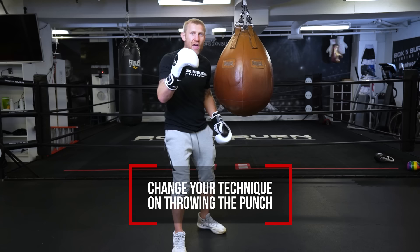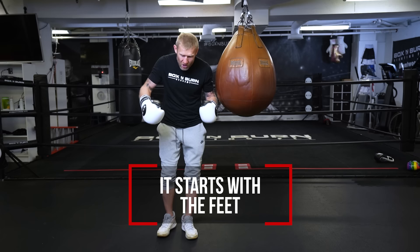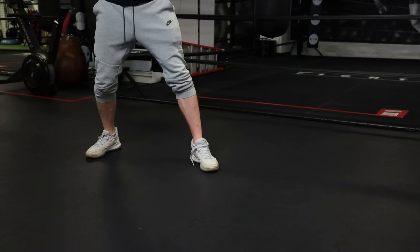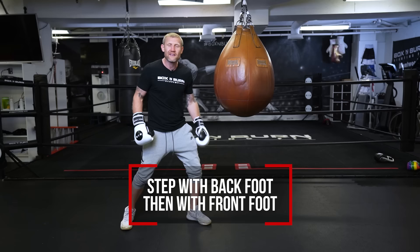You might have heard that punching power starts in the feet — well it does, as long as you're doing the right technique with the footwork. And with the footwork it will increase the power of that straight right hand probably by twice as much. In boxing, you should step forward with your front foot first followed by your back foot. But with this punch, we're going to step with our back foot followed by our front foot. With that movement and the punch behind it, that's where you get the hardest punch you can possibly throw.